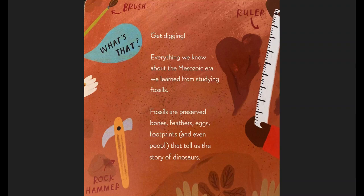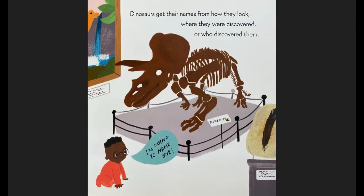Get digging! Everything we know about the Mesozoic era we learn from studying fossils. Fossils are preserved bones, feathers, eggs, footprints, and even poop that tell us the story of dinosaurs. Dinosaurs get their names from how they look, where they were discovered, or who discovered them. I'm going to name one, says the baby.